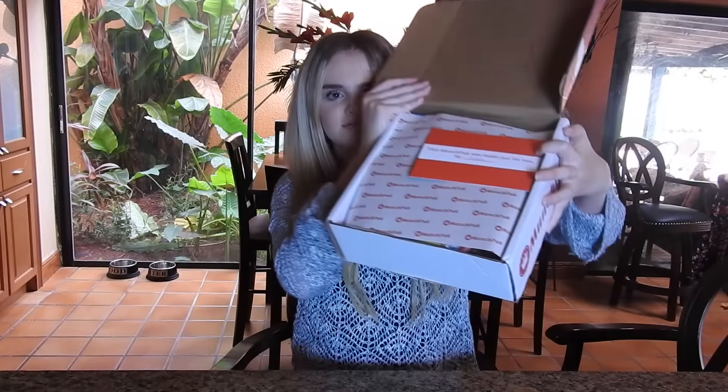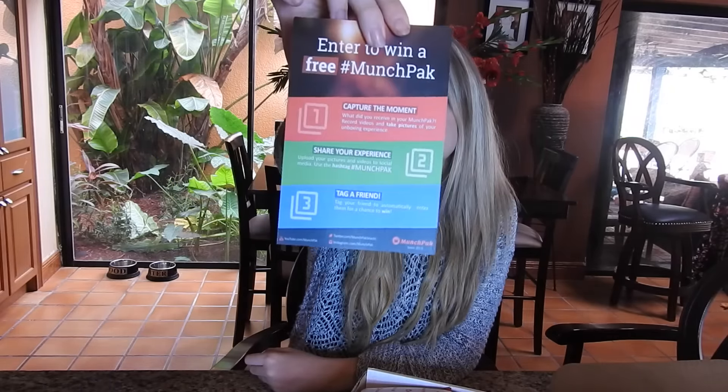Hey guys, it's Mia, welcome back to my channel. Today I'm going to be doing a taste test for Munch Pack. I'm really excited because I was sent this box for review, and I've watched a lot of these on YouTube so I'm pretty familiar with it. I just opened the box — it looks nice. This card says this Munch Pack was made just for you by Joseph, so thank you Joseph if you're watching this. It also has like a free Munch Pack contest, but yeah, let's taste some stuff now.